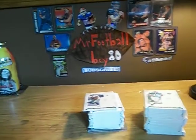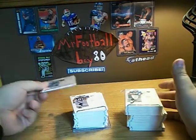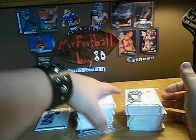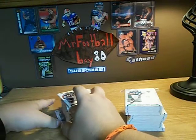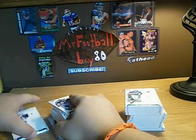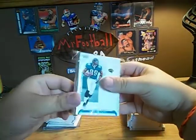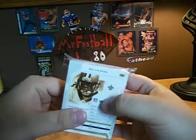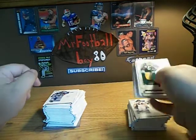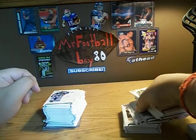I recently purchased a 2006 Playoff 10 hobby box from hobbybox, so if you subscribe to his channel you've probably already seen this. I have all the rookies — I'm not going to go through them all — but that's a whole stack, with Reggie Bush on the back. I got two big stacks of rookies from that year, which is really sweet.